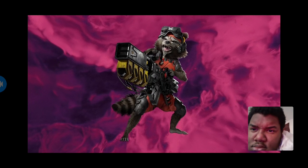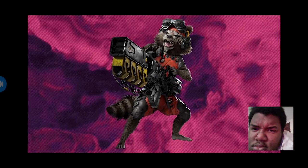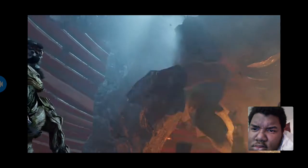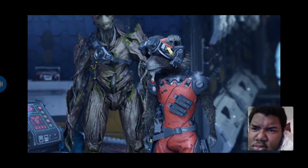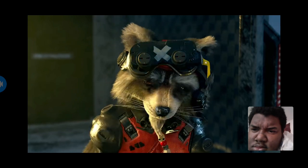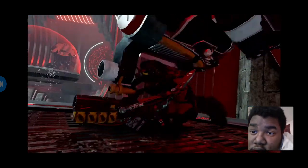As for Rocket, he was actually the easiest one to nail as a design, because he's so upfront in what he likes. He likes explosions, he likes grenades, he likes to tinker. So of course we needed to put that on his design. We needed him to have his goggles, because they're actually gameplay related. He has a little goatee with some beads that looks like Groot, because they're best friends. And then of course he has his gun that transforms into his backpack, so it's always ready for action.